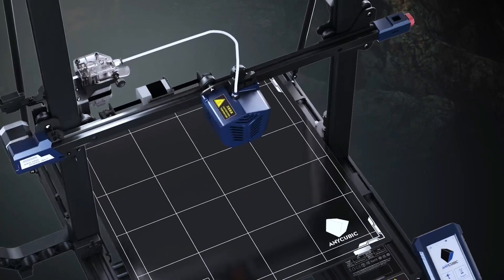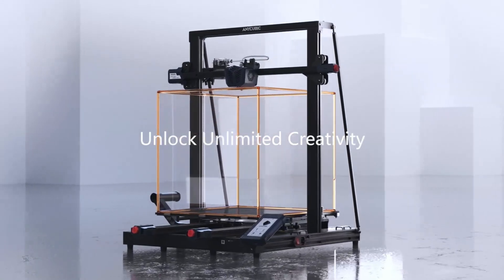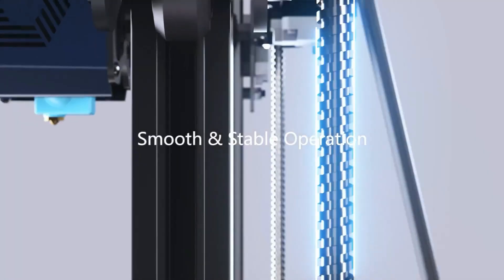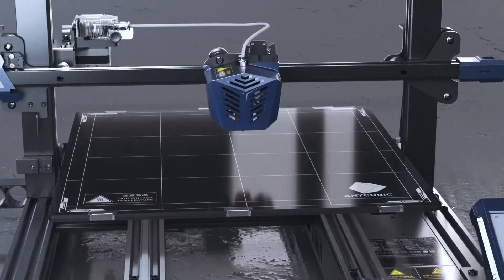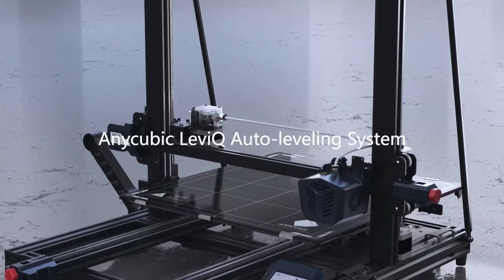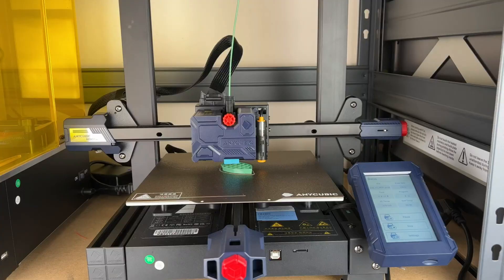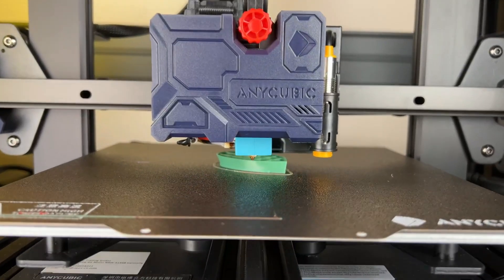The best 3D printers are those that offer a combination of high-quality prints, advanced features, ease of use, and affordability. Some of the top 3D printers on the market include the Creality Ender 3, Prusa i3 MK3S, Anycubic Photon Mono X, FlashForge Creator Pro 2, and the Ultimaker S3.